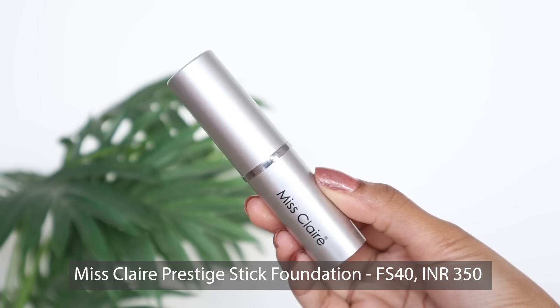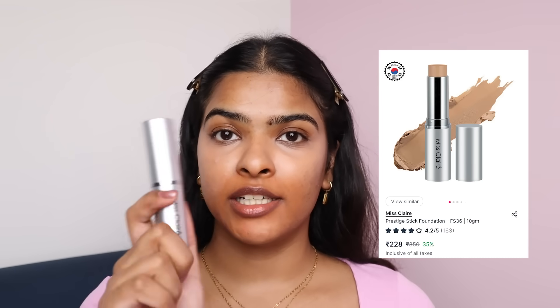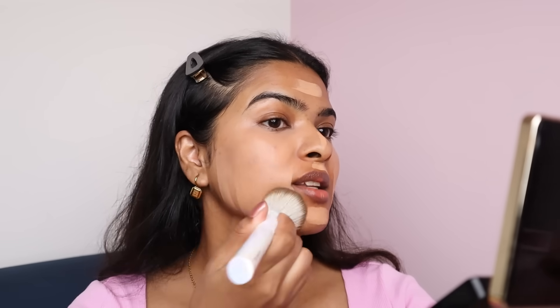Moving on to foundation. I have Miss Clear Professional Stick Foundation. This is not the cheapest foundation Nykaa has to offer — the cheapest are Biotech L18 and Blue Heavens. The reason I picked this is because it had a wider shade range. It's available in 11 shades and I got shade FS40, currently at 35% off. It has a very strong talcum smell to it, which contains porous powder. It blends nicely and feels very lightweight on the skin, sits well, and is not separating. But this shade is not quite right for me — one shade darker would have been better. The talcum smell is really bothering me.